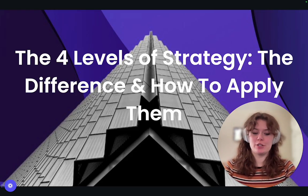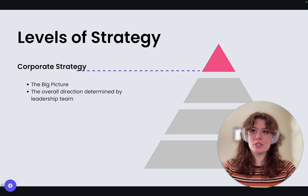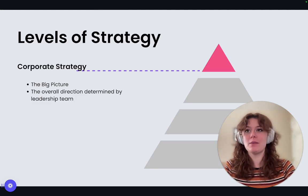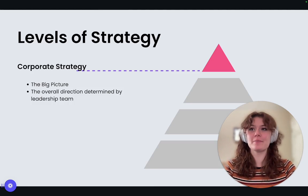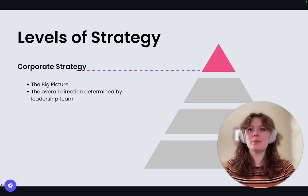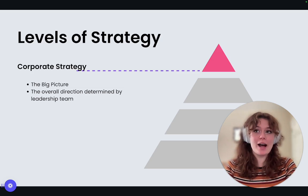Let's unpack those four levels just a bit further. First off, we've got your corporate level strategy. This is the big picture, where your leadership team defines the overall direction of the company. Think of it like your destination on a road trip. For example, imagine your company's goal is to become the leader in affordable, high-quality furniture.